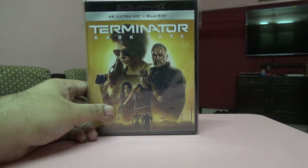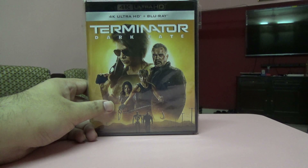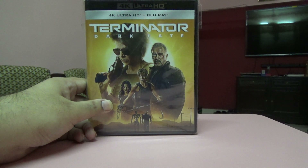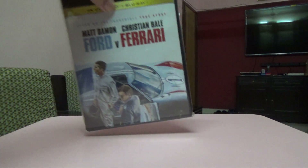Next one is Terminator: Dark Fate. I pre-ordered this because I like the series pretty well and didn't want to miss it. The movie is pretty okay. It's a Blu-ray and 4K set.